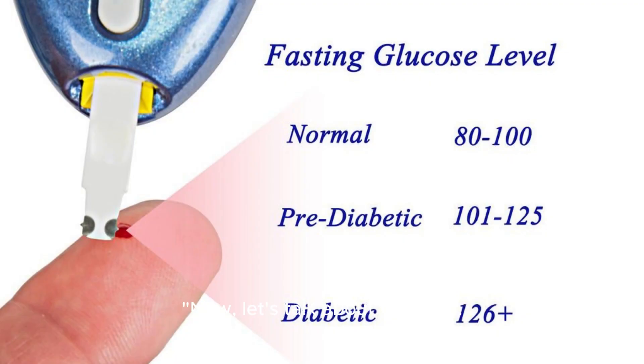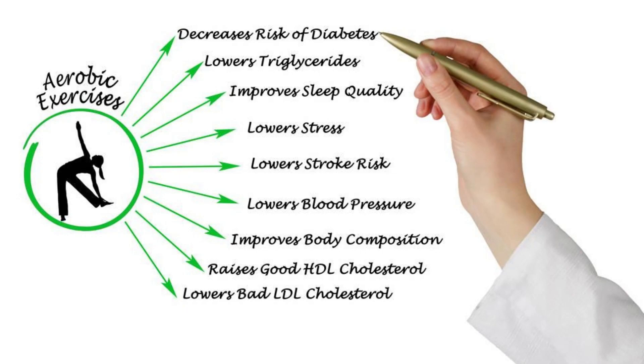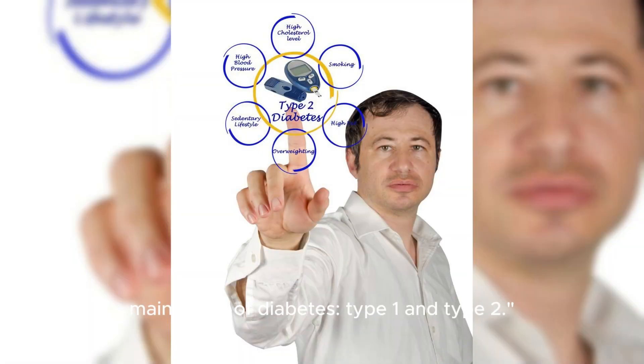Now, let's talk about diabetes. Diabetes is a chronic condition characterized by high levels of glucose in the blood. There are two main types of diabetes: type 1 and type 2.